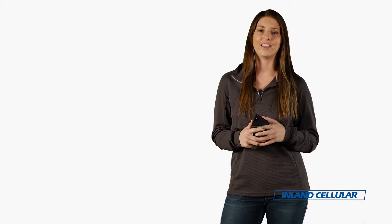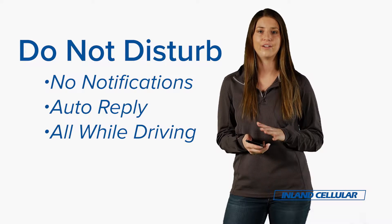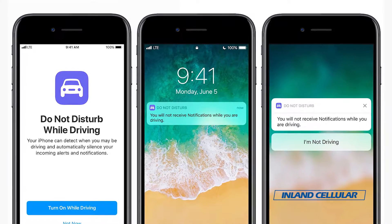Another feature of the iPhone X that I personally use is do not disturb while driving. As soon as I get in my car, turn my car on, and my iPhone connects to the Bluetooth, all notifications are silent.